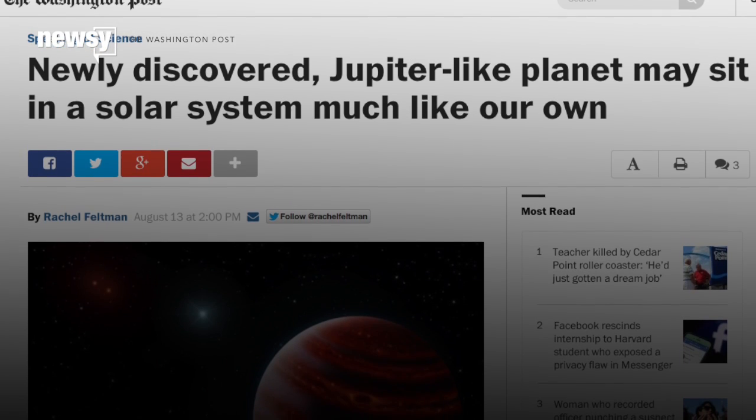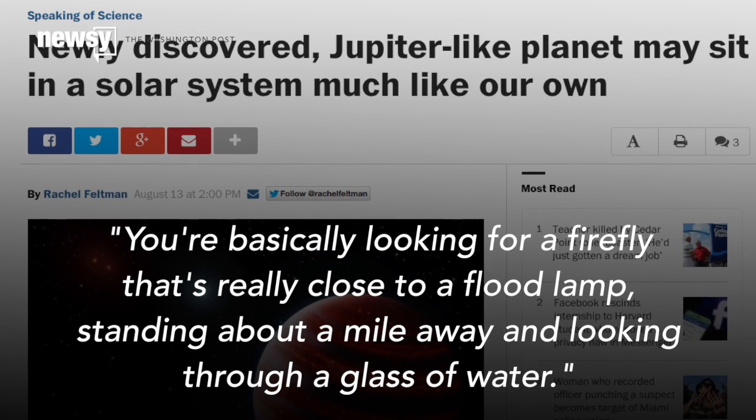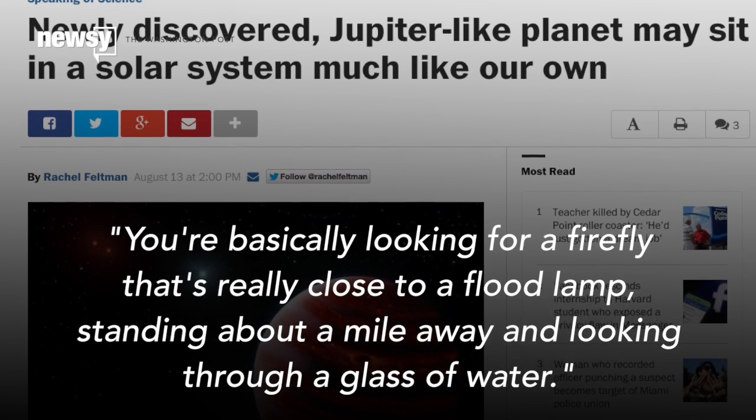As one of the researchers put it to the Washington Post, you're basically looking for a firefly that's really close to a flood lamp, standing about a mile away and looking through a glass of water.